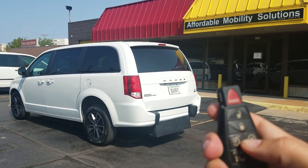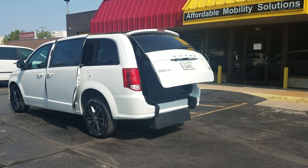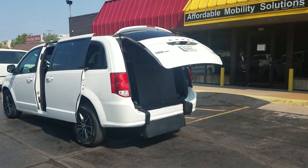Good morning, my name is Jeremiah with Affordable Mobility Solutions and today I'm shooting a video of our 2018 Dodge Grand Caravan GT.